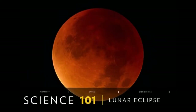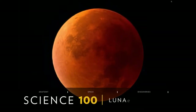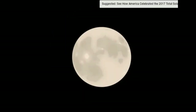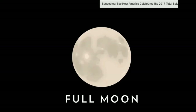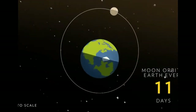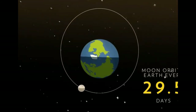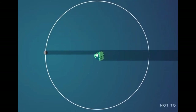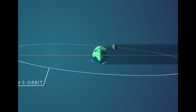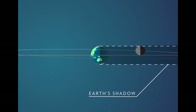A lunar eclipse happens when the Earth blocks some or all of the Sun's direct light from reaching the Moon. This cosmic event only takes place during a full Moon, which happens once every 29 and a half days, or the length of one full orbit of the Moon around the Earth. So why don't we have an eclipse every month? The Moon's orbit is tilted a few degrees in relation to the Earth, so the Earth, Moon, and Sun don't always align.